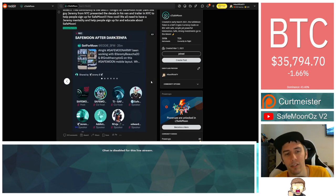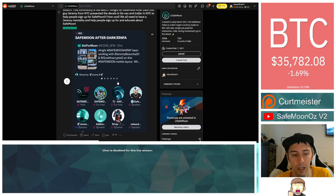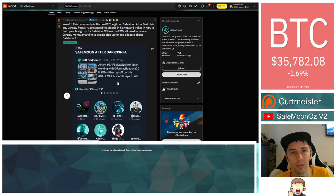It was talked about in the SafeMoon After Dark as well. They did post and help with the sharing of that, which is really cool. It said: 'Wow, this community is the best. Tonight on SafeMoon After Dark, this guy Jeremy from New York City presented the decals in his van and trailer in New York City to help people sign up for SafeMoon. We all need to have a Jeremy mentality and help people sign up for and educate about SafeMoon.' And I agree — I do what I can as far as my YouTube videos go. If I talk with people in person, I will mention stuff about SafeMoon as well.